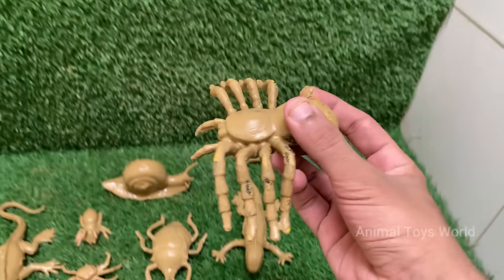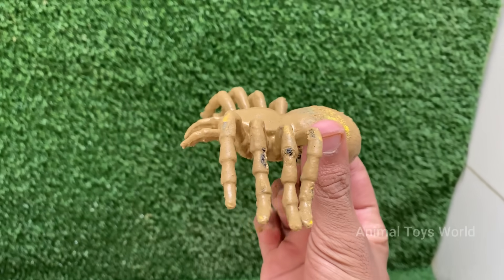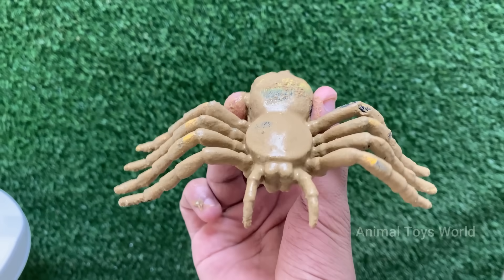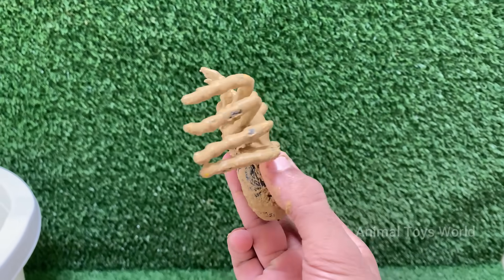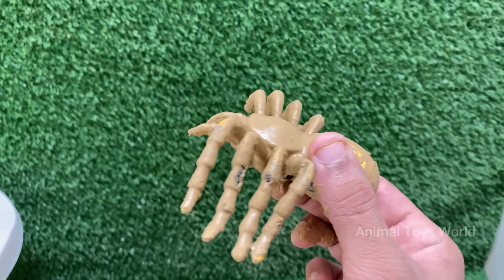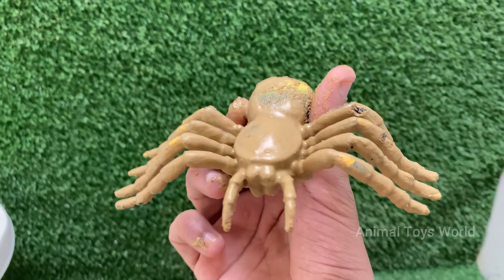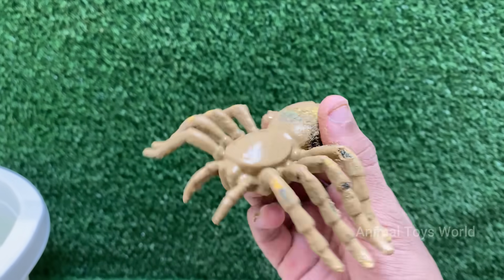Spiders play a crucial role in controlling insect populations, making them important for ecological balance. Spiders inject digestive enzymes into their prey and suck up the liquefied insides. Most spiders are solitary and predatory, feeding mainly on insects.